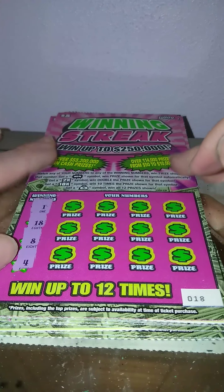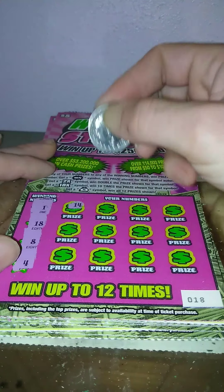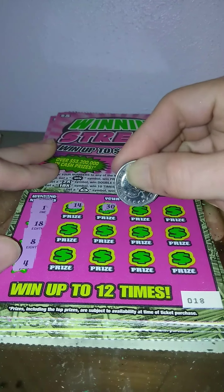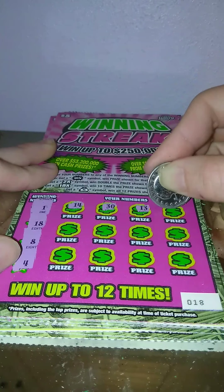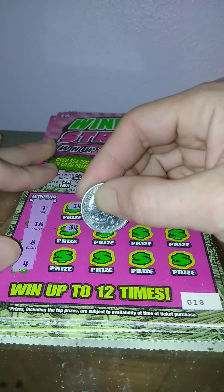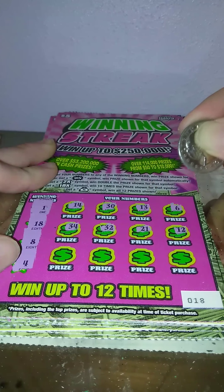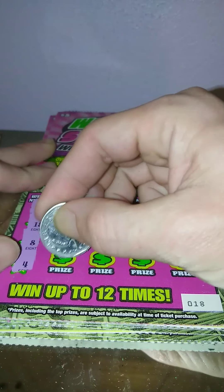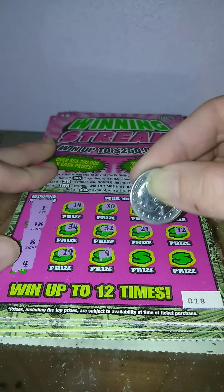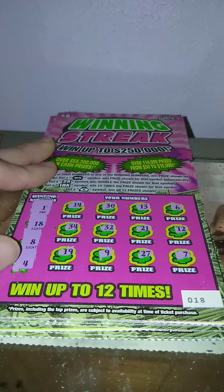Ticket 18: 21, 20, 20, 20, 20, 30, 20, 21, 12. Nope. 19, 9, 27, and a 7. Nothing on ticket 18.